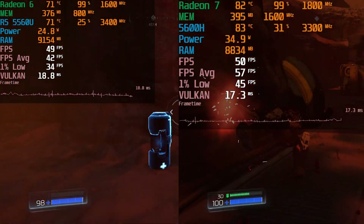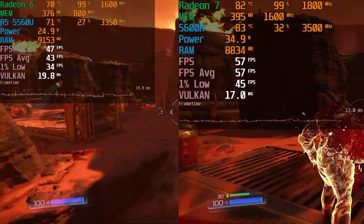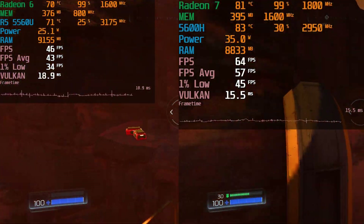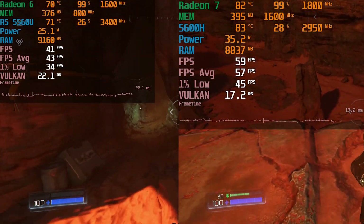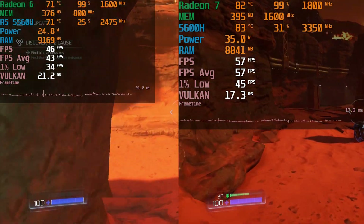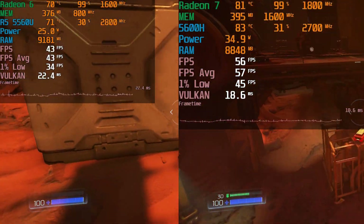The performance uplift is pretty noticeable and it does provide a noticeably better experience overall, but if you're in an environment where ambient temperatures are going to be noticeably hotter — maybe you don't have air conditioning or you're in a very hot region of the world — you might be better off going with the lower temperature, lower wattage 5560U model.